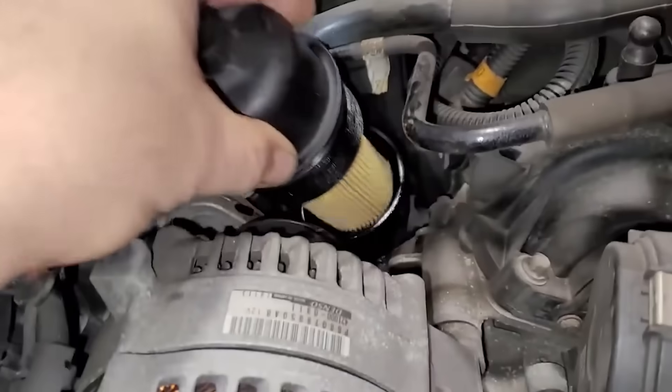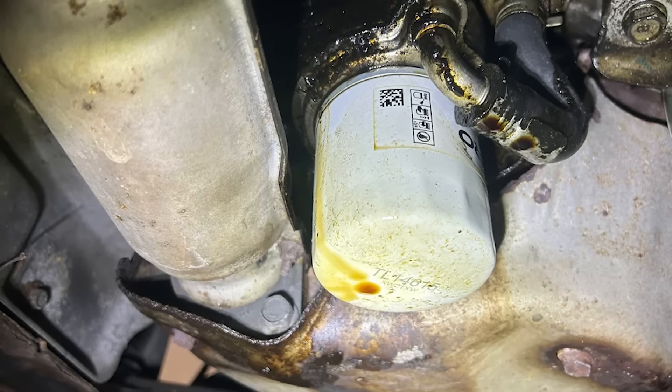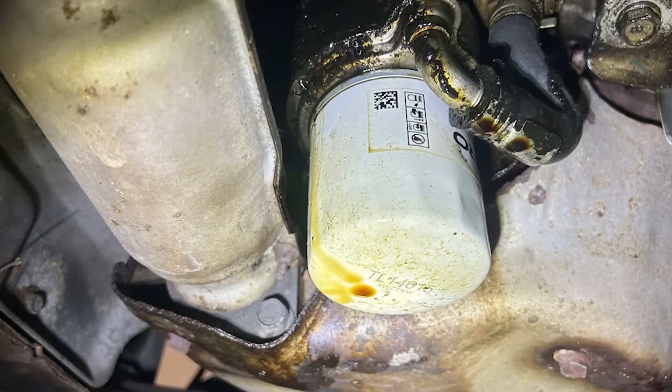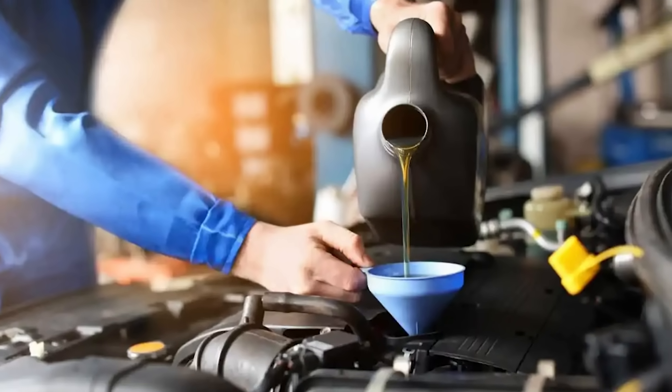Pro tip: every time you pull off a filter, ensure the old O-ring comes with it. Check the metal seat where it mounts and don't rush. Miss this step, and your next oil change might be your last.